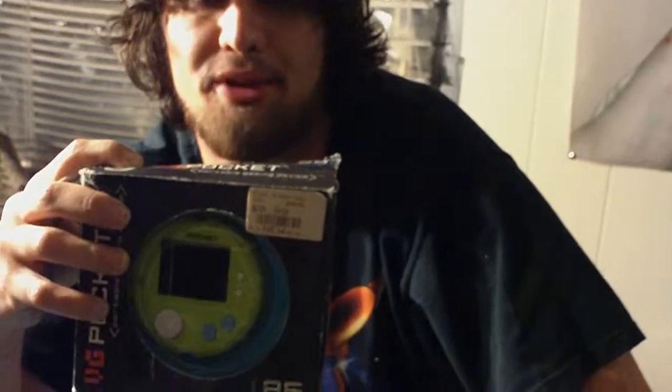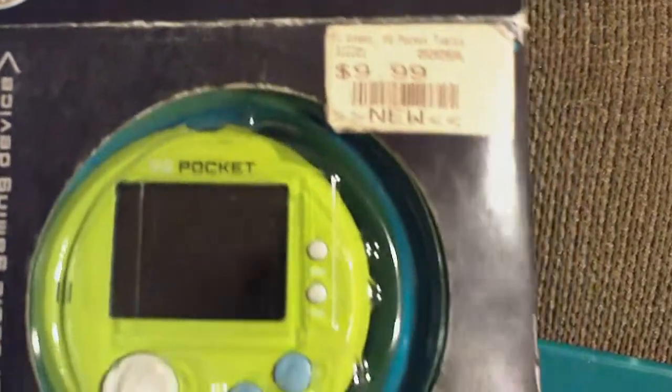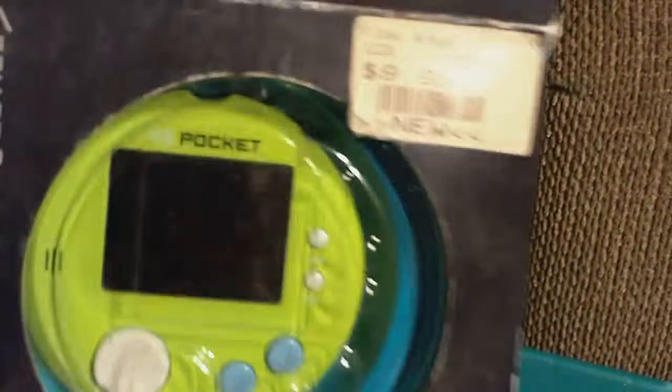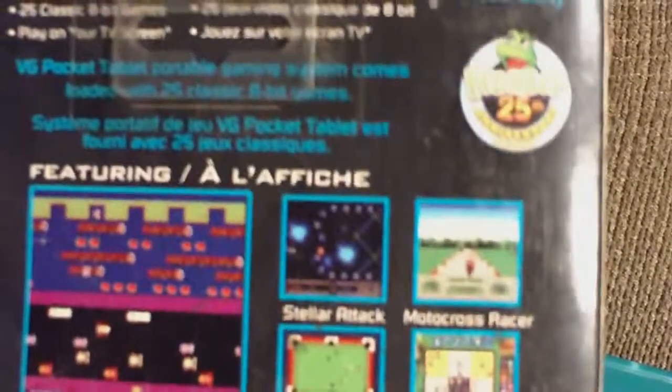So I want to show you and try to capture a little bit of the gameplay. Let's start with the VG Pocket — this is the tablet model. It has 25 built-in games. Got it at GameStop for $9.99. Usually the VG ones have like one licensed game and the rest are kind of clones. I'll show you some gameplay in a minute.